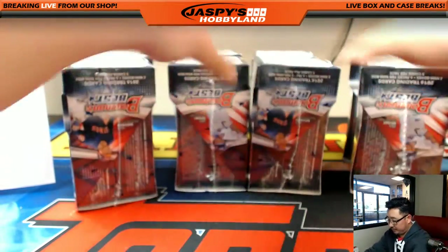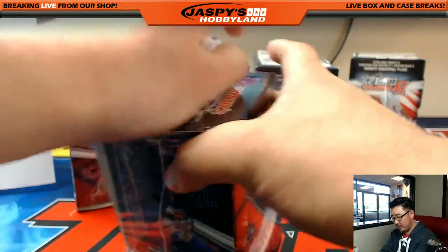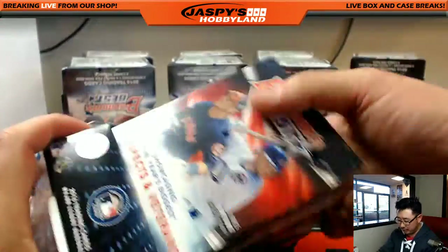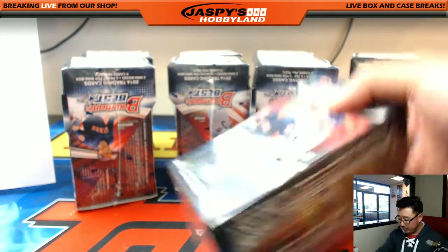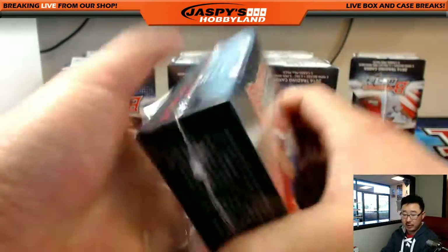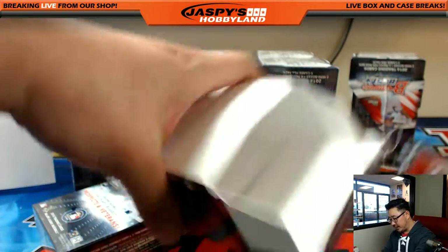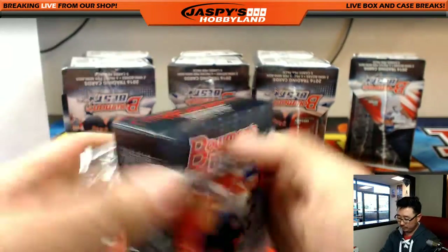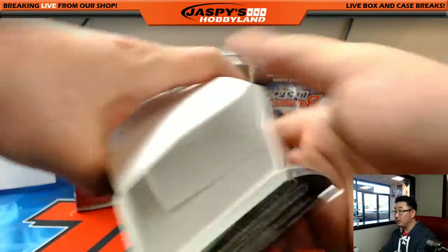All right. Good luck, everyone. All the big prospects are here, except for like the number two pick, Nick Senzel. But other than that, we've got pretty much everybody else. They always try to squeeze in maybe one or two veteran autographs per case as well. So mostly prospects, but they'll toss in a nice veteran auto — and that's also something to chase.